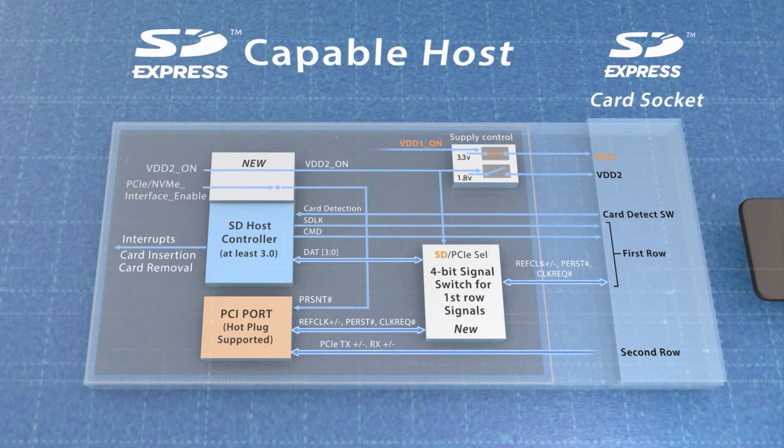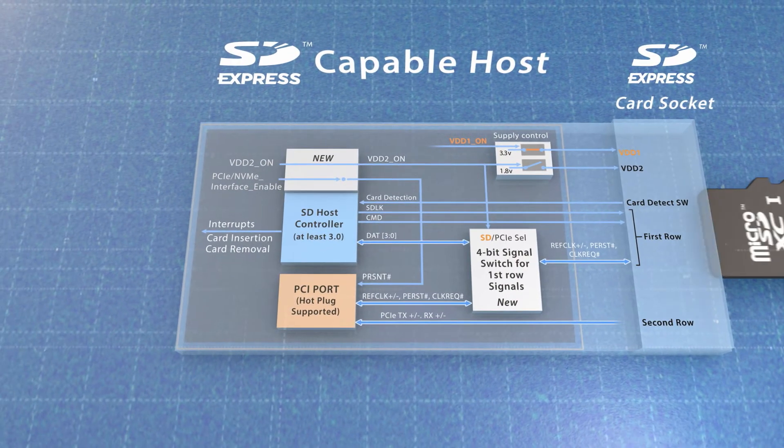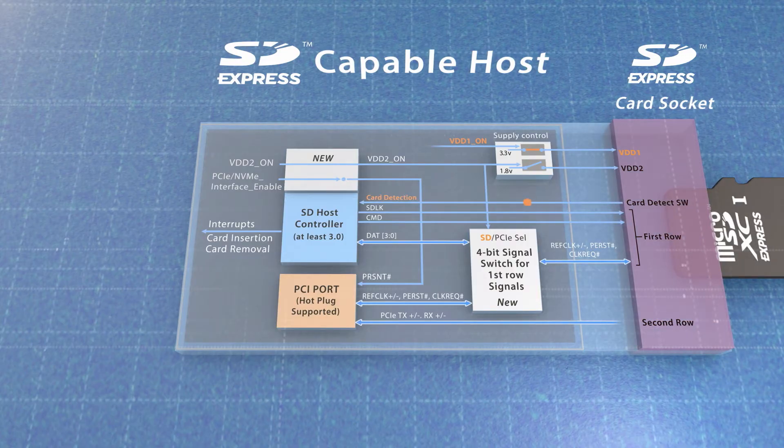Here's an example of a complete SD Express host structure. Now, let's see the operation flow of SD Express card insertion. The card is detected by the SD host controller interface and SD driver.